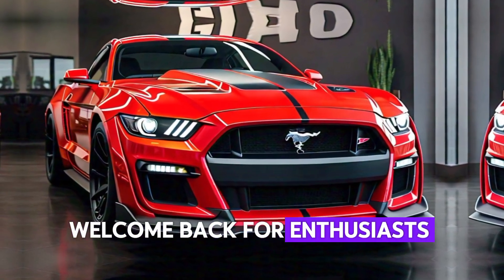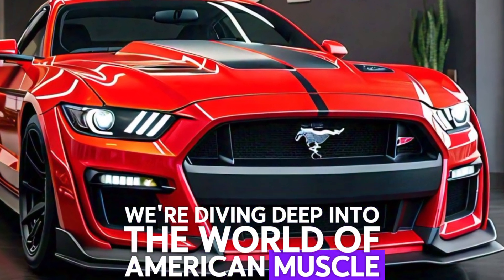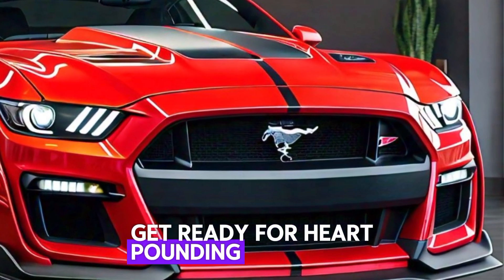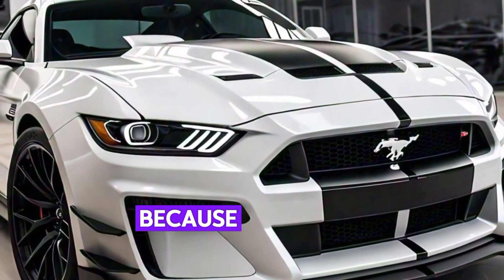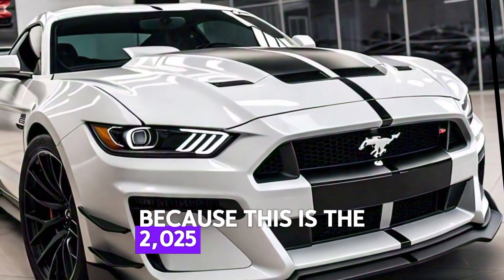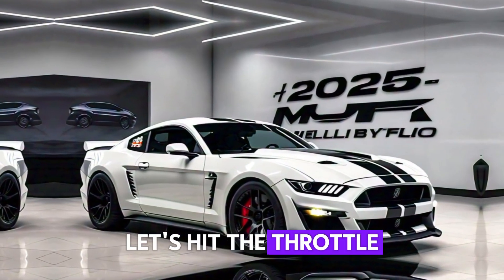Welcome back car enthusiasts! Today we're diving deep into the world of American muscle. Get ready for heart-pounding power, jaw-dropping design, and unmatched performance — because this is the 2025 Ford Mustang Shelby GT500. Let's hit the throttle and see what this beast has to offer.